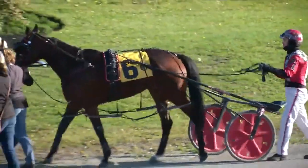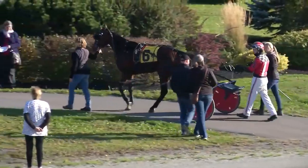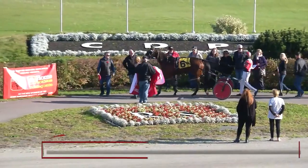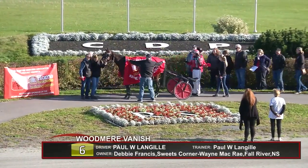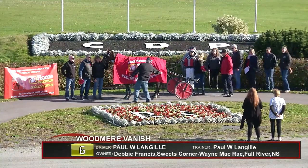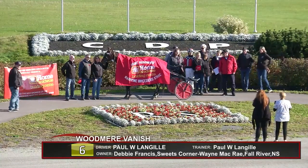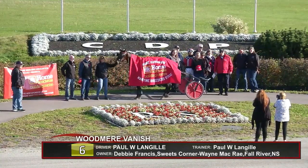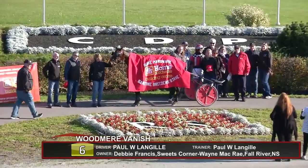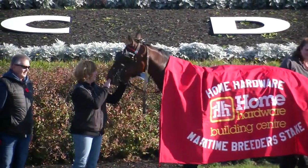Woodmere Vanish arriving at the ninth race winner's circle — bay filly, three by Roll With It, off the magical Mike Dam LT's Magic, owned by Debbie Francis of Sweet's Corner and Wayne McCray of Fall River, Nova Scotia. Philly bred by Woodmere Farms of Marshfield. Paul Langell training and driving — back-to-back training and driving victories for Paul, the double miles. A new personal record for the filly: 156-1. Woodmere Vanish in the Home Hardware Maritime Breeders Stake, three-year-old filly pacers, with the trackside presentation.